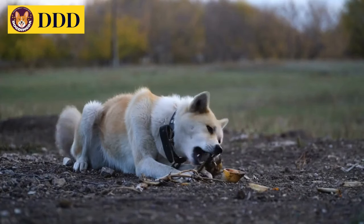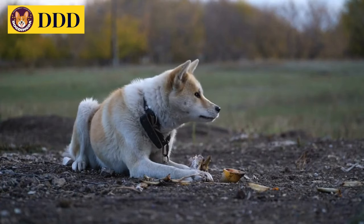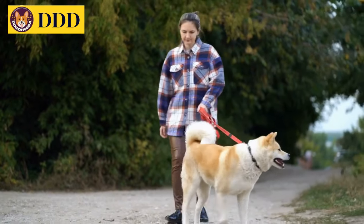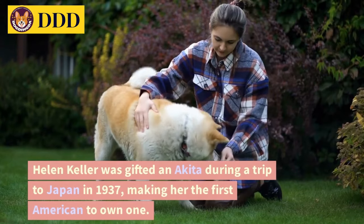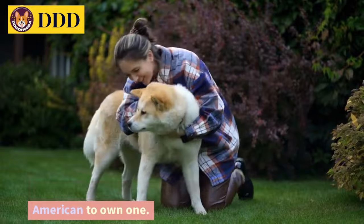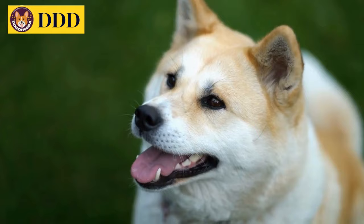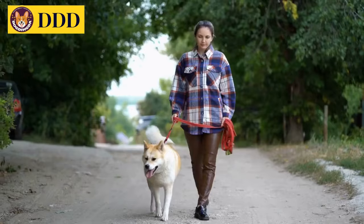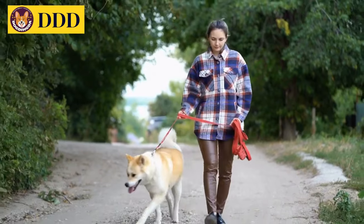Number 11: Akita. This stocky, curly-tailed Japanese mountain dog is revered in its native country as a symbol of good health and long life, according to the AKC. Akitas are fiercely protective by nature, and in the Middle Ages they guarded the Japanese emperor and his family. Helen Keller was gifted an Akita during a trip to Japan in 1937, making her the first American to own one. Akitas are very social animals and they can be playful and silly. Typically they bark only when there's a really good reason, says the Akita Rescue Society of America. Akitas can be aggressive with other dogs and need to be socialized early on to interact appropriately with them as well as with people.